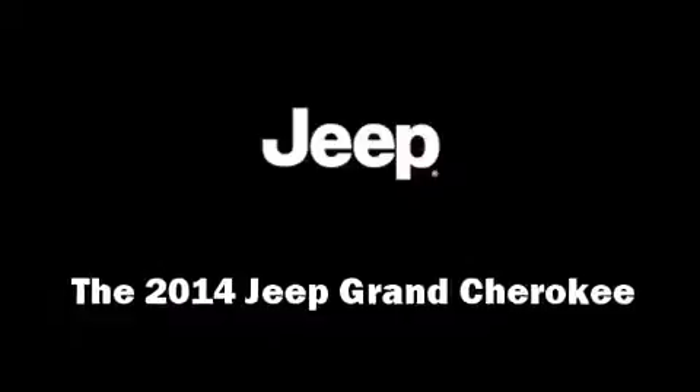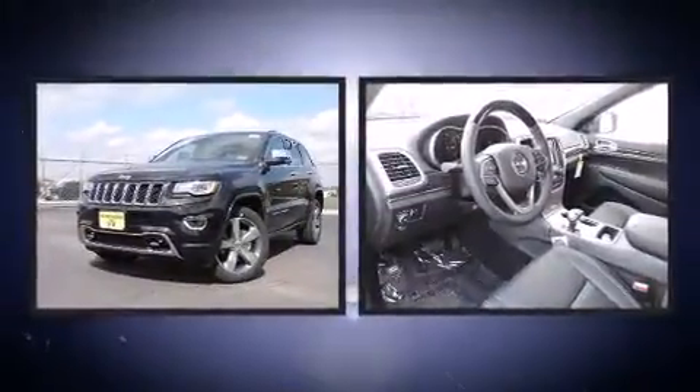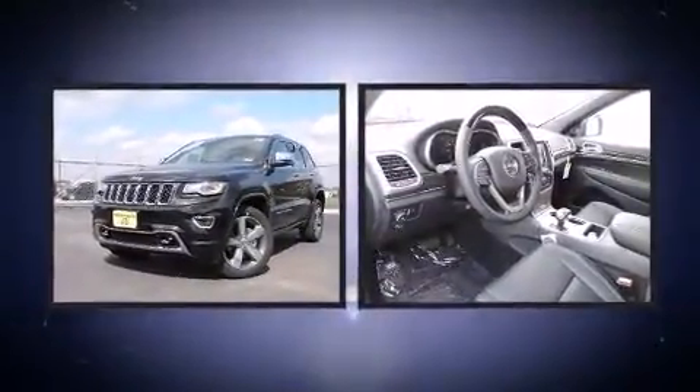Come test drive this 2014 Jeep Grand Cherokee. Smooth gear shifts are achieved thanks to the powerful eight-cylinder engine, and load-leveling rear suspension maintains a comfortable ride.